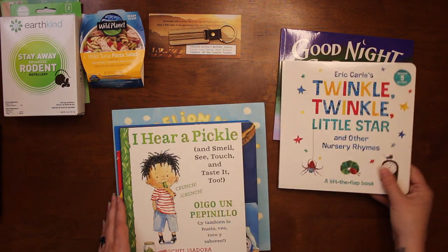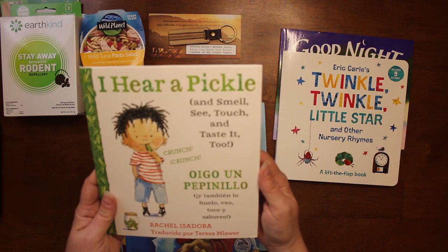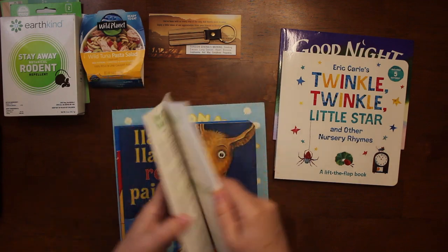There's Hickory Dickory Dock, the Itsy Bitsy Spider — I sing that song to my kids all the time when they're little — The Wheels on the Bus, then we have I Hear a Pickle and Smell See Touch and Taste It Too: Crunch Crunch. This one is in English and Spanish, which I love.